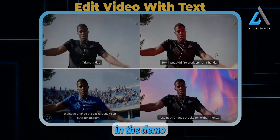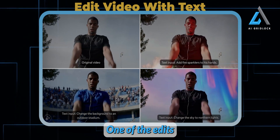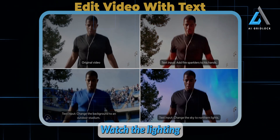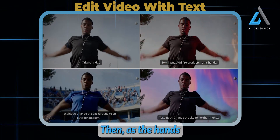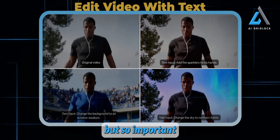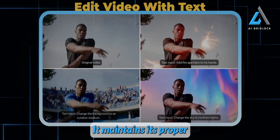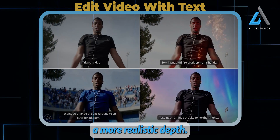You'll notice in the demo there's the original video in the top left, along with three different versions of the video below it. One of the edits adds fire sparklers to the character's hands, and as I've mentioned before, lighting is key. As the character moves their hands down, watch the lighting on their face — it gets a bit warmer, more orange, to reflect the glow of the sparklers. Then, as the hands move away, the lighting fades naturally. This shading effect is subtle but so important — it really sells the realism, with the light correctly bouncing off the character's face. Another thing to note is the background. It maintains its proper perspective throughout, even though it's slightly out of focus, which gives the scene a more realistic depth.